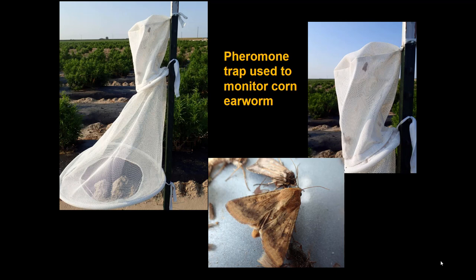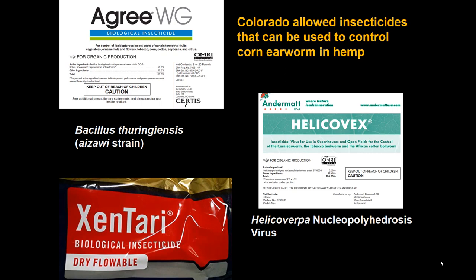Last year, for instance, traps were placed in eight different locations across the state, and only two of them showed high numbers indicating an outbreak situation.